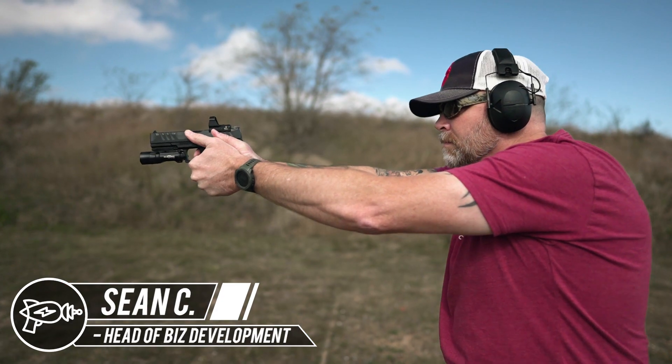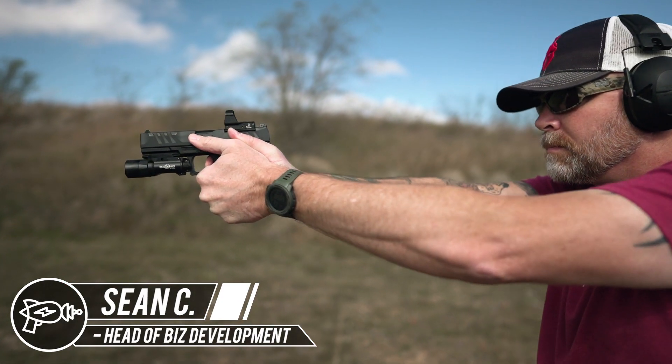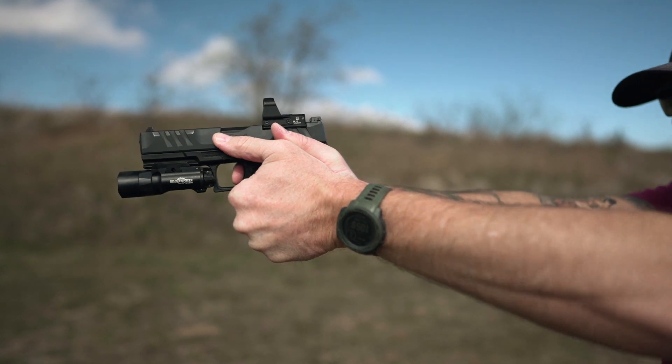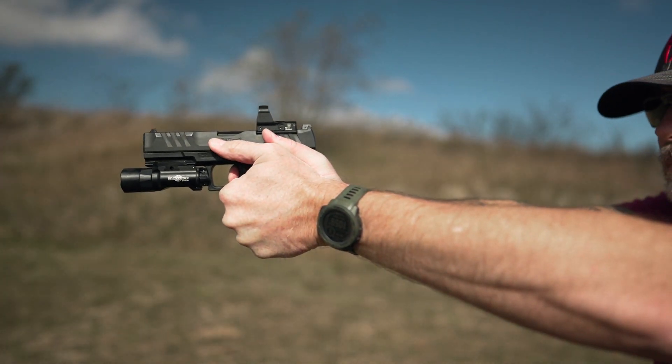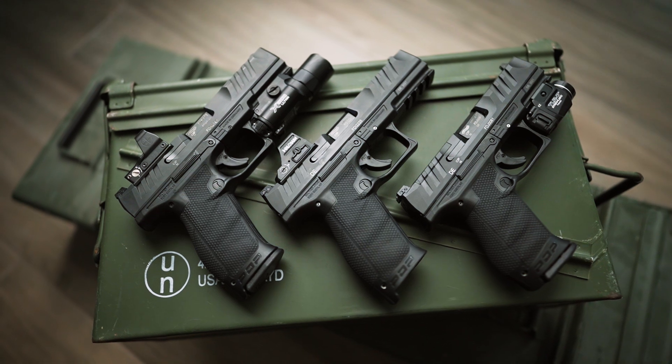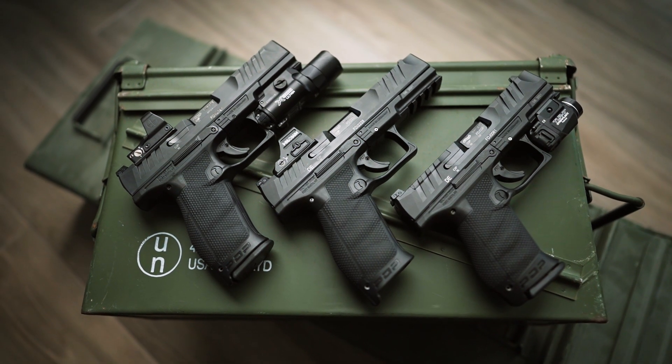Hey everyone, this is Sean with Pew Pew Tactical, your definitive source for all the pews. In today's episode, I'll be reviewing the Walther PDP and telling you whether it cuts the mustard as a defensive handgun. I'll share my reasoning so you can decide if this might be a good choice for you.